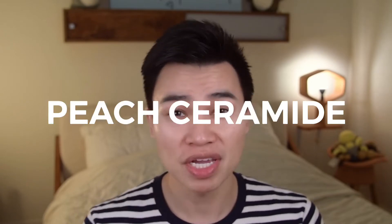What you know about ceramides? This is the Momopuri gel cream, which contains peach ceramides and lactobacillus. What I'm interested in is the peach ceramide in this product.